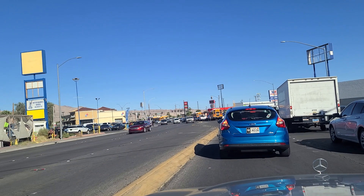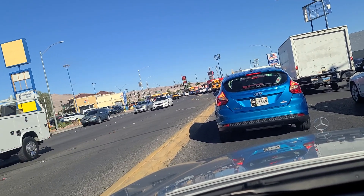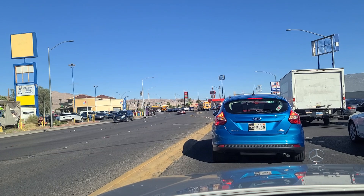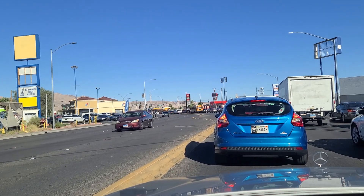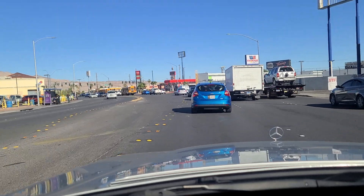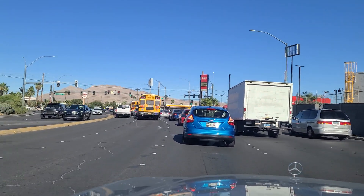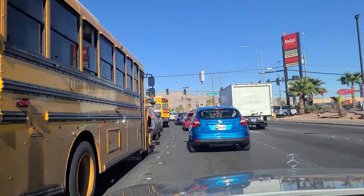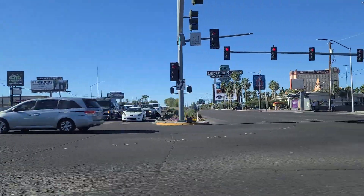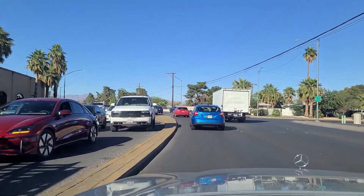We have a lot of videos of Boulder Highway on our channel, so please feel free to check those out, both on TikTok and on YouTube. There's a Rally's hamburger place up here — fast food. I believe they're affiliated with the Checkers hamburgers chain back on the east coast. We come up here to the light at Boulder — we did make it in one cycle. And we now turn from Desert Inn Road into Lamb Boulevard.